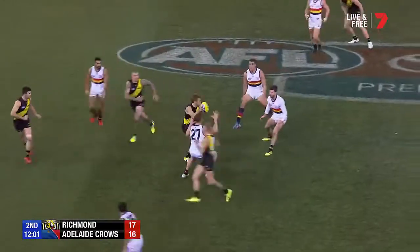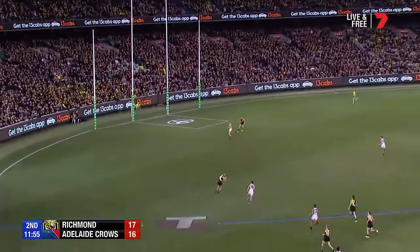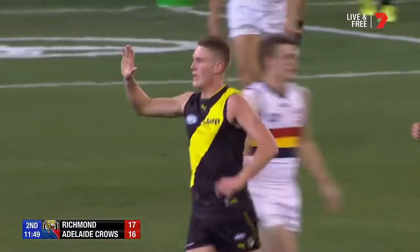Riewoldt looking to create a bit of a free there — umpire alert to that. Butler, little handball — it just flicked off his hands. Tigers players everywhere. Spills through. Moore, Moore around the body in the running goal. Tigers have got it.